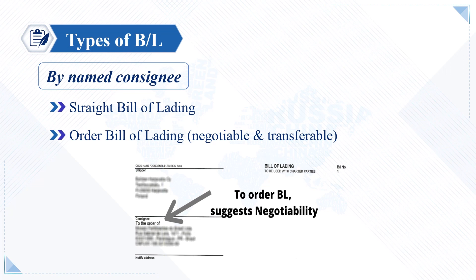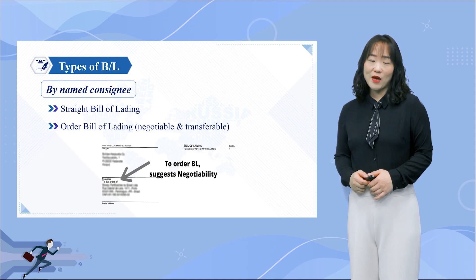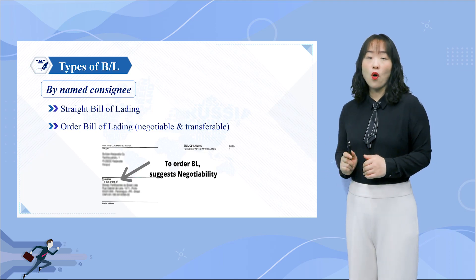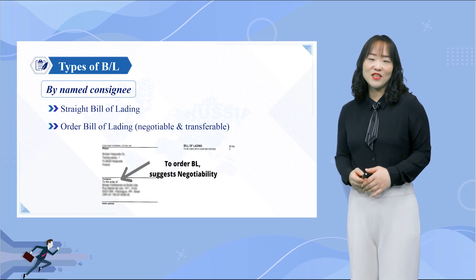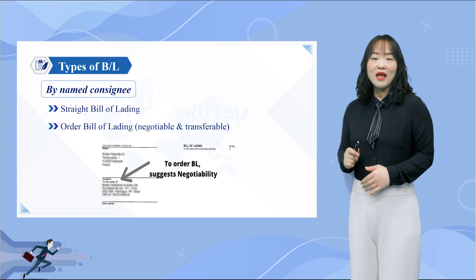According to the consignee column, the Bill of Lading is divided into two types: the Straight BL and the Order BL. Where a bill of lading is made out to a named consignee without the words 'to order,' the bill is non-transferable or non-negotiable and is known as a Straight Bill of Lading. A bill of lading made out 'to order' or to a named party with the words 'to the order of' is known as an Order Bill of Lading — it is transferable and accepted as a document of title. Both 'negotiable' and 'transferable' carry the same meaning here.